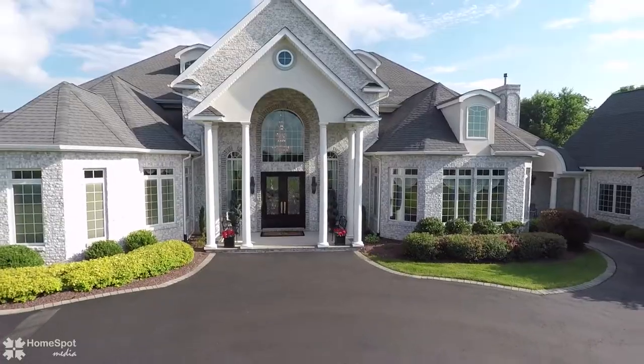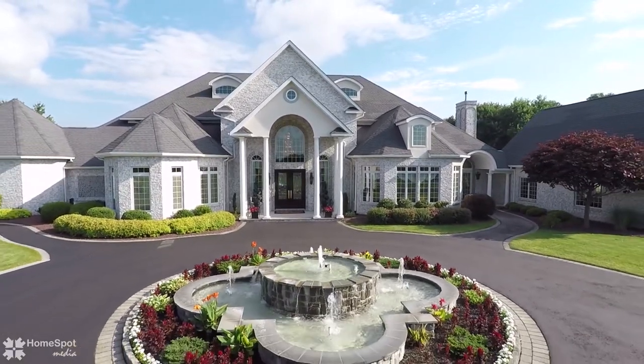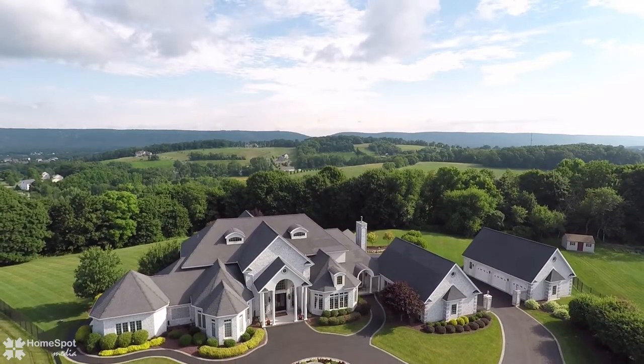The home comes with three-car garages for the auto enthusiast. Thank you for touring this home.